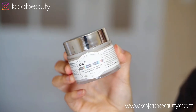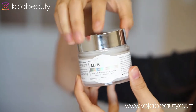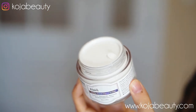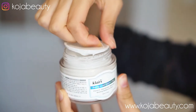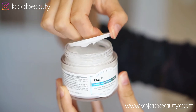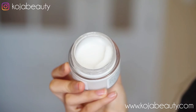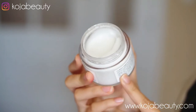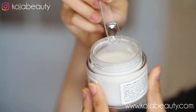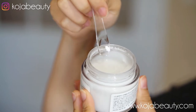It comes in a tub like this, and when you open it, there's a protective lid. This protective lid helps to prevent any spillage and oxidization. This product is actually quite jiggly — it's almost like Jell-O. It comes with a little spatula so you don't have to dig into the product with your fingers.